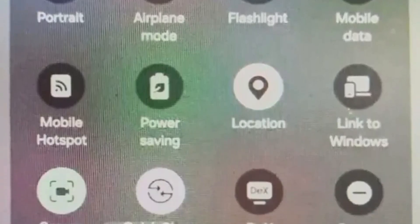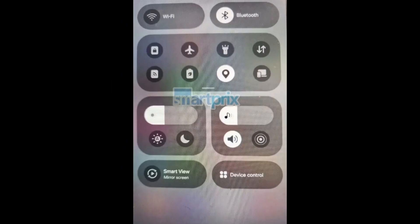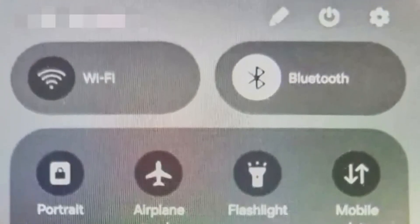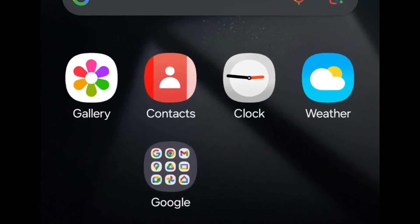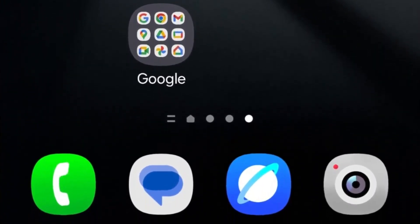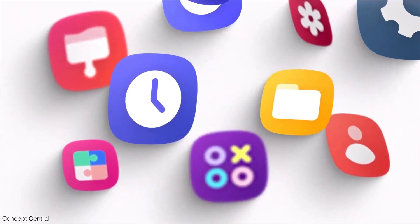Additionally, you can hide the labels of the quick setting toggles. This new design appears to be an enhanced version of the quick panel introduced with One UI 6.0, rather than resembling iOS as some rumors had suggested. Samsung has updated the icons for several of its stock apps, including camera, clock, contacts, gallery, and weather. The icons for the phone and Samsung Internet apps have been slightly redesigned to feature a more three-dimensional look. Additionally, the section dividers in the settings app now have more rounded corners.